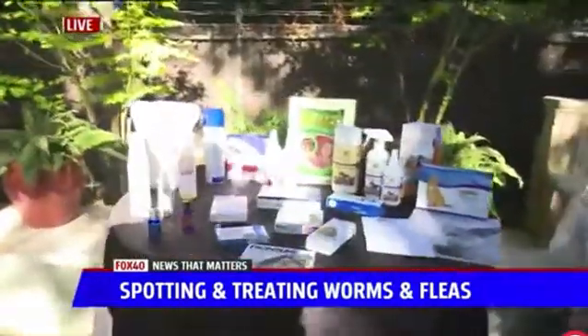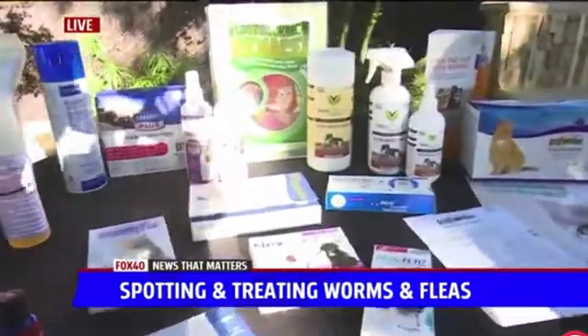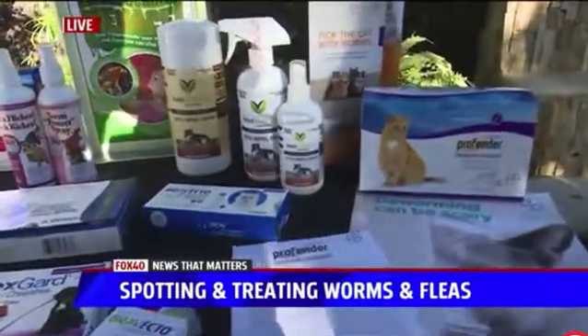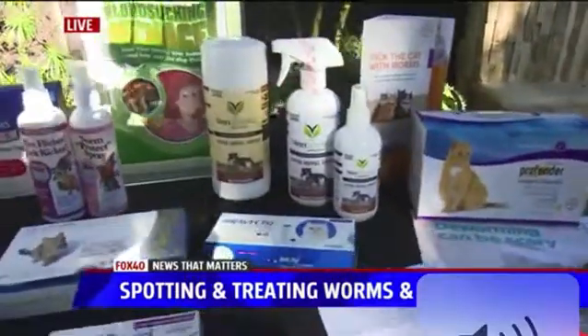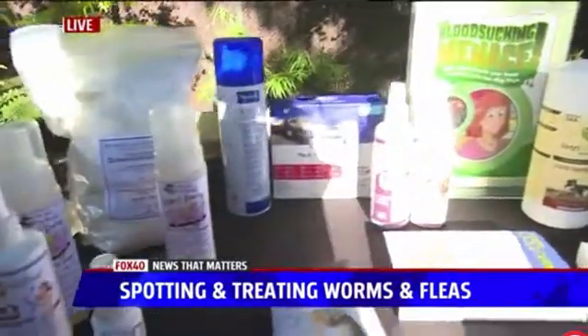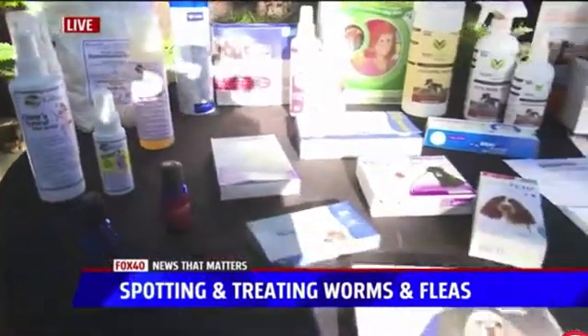I like natural medicine, so I'm always going to try to recommend the more natural things. But if you have a flea infestation, you may need some chemicals — check with your veterinarian. The key is to make sure your pet is healthy. When your pet is healthy, you have a less likely chance of them becoming flea infested, so feeding a species-appropriate diet and making sure they have lots of good vitamins is very helpful.